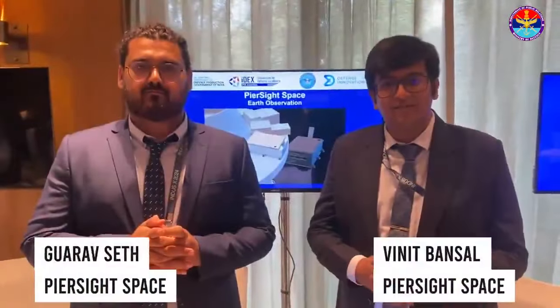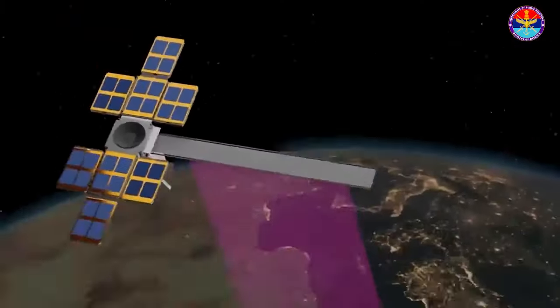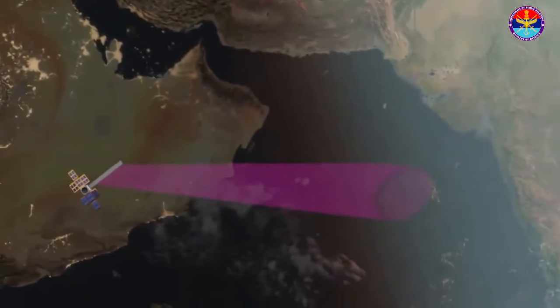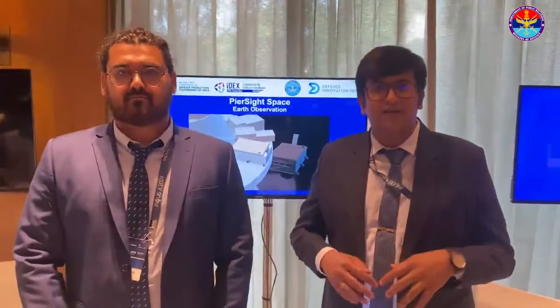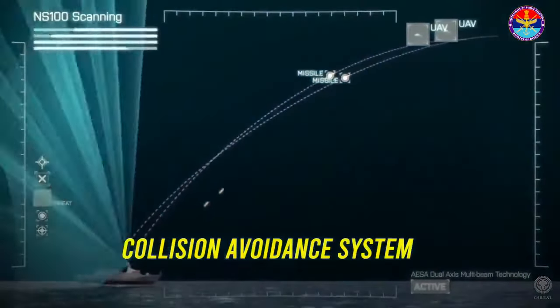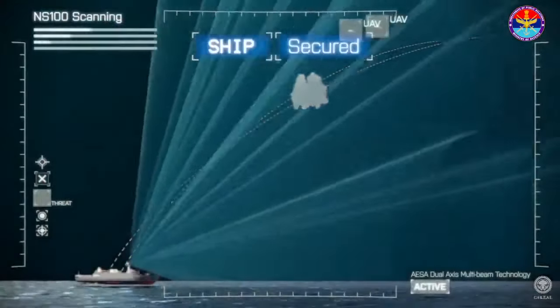Our satellites have synthetic aperture radar and AIS together. Synthetic aperture radar is a microwave camera — in layman's terms, it's a camera with a flashlight in space. The automated identification system transmits messages between ships so that they do not collide. It's a collision avoidance system, but smart scientists came up with an idea to track these messages through satellites.